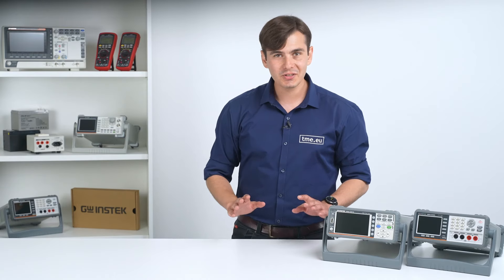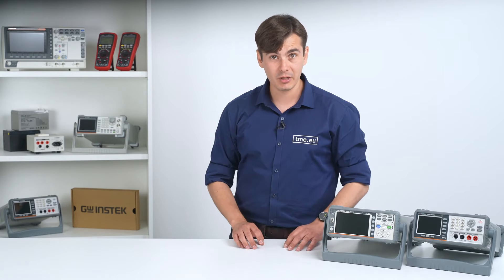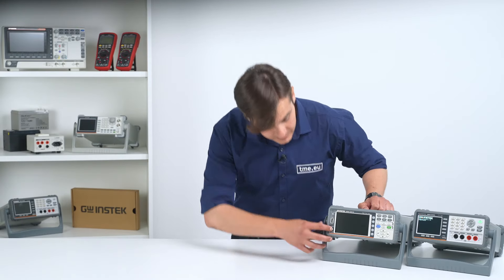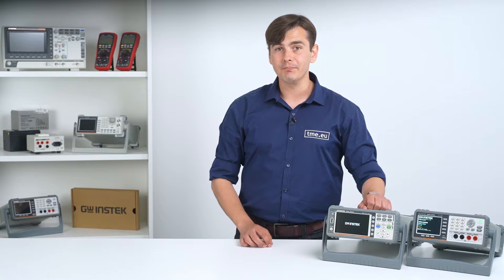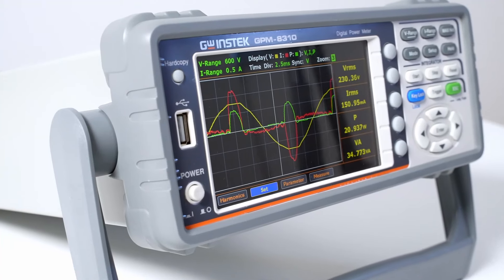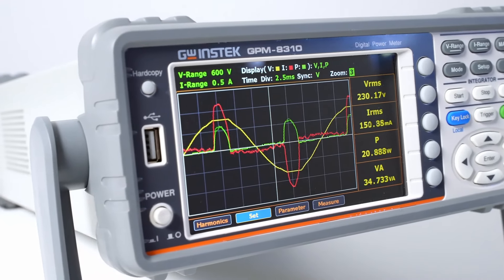To answer those questions, today I have two professionals from GW Instec: the GBM3300 and the GPM8310. The first one is a professional desktop battery tester, whereas the second one is a digital meter for single-phase AC power measurements.